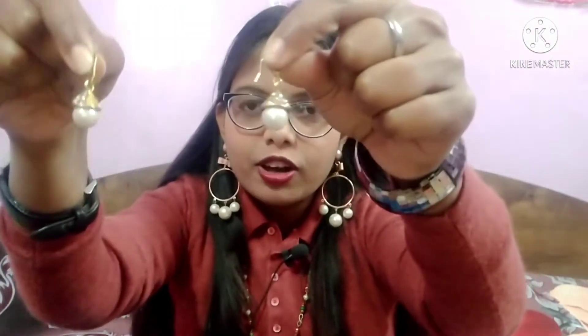I am going to show you my next earrings. This is a little golden with pearls look. It has a little golden with little pearls and it looks very beautiful. This is only 150 rupees.